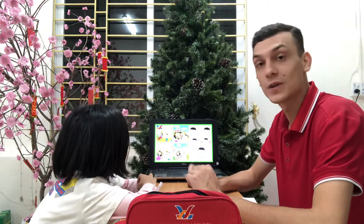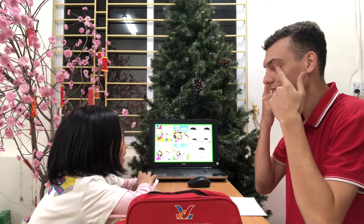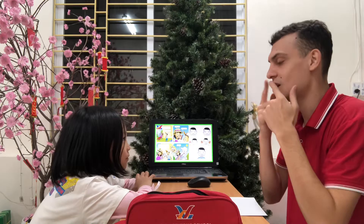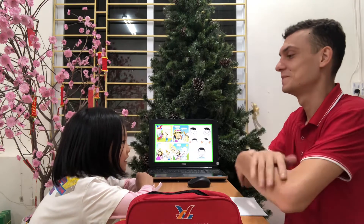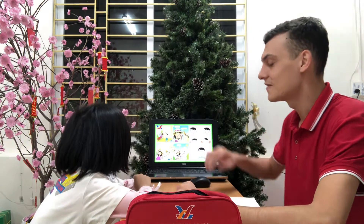Let's go on with my body. Elsa, what are these? It's eyes. It's ears. It's a nose. It's a mouth. It's a finger. It's a head. It's an arm. And it's a leg. Very good.